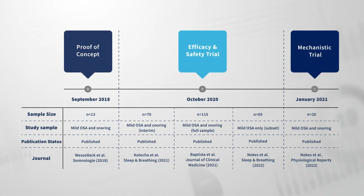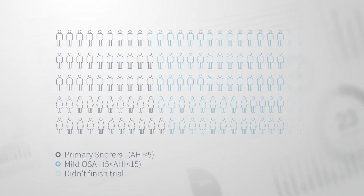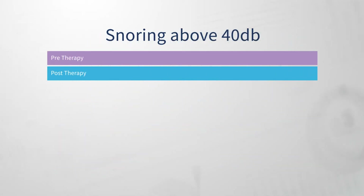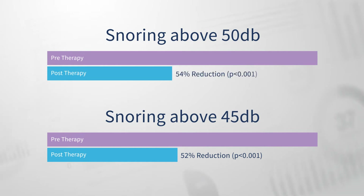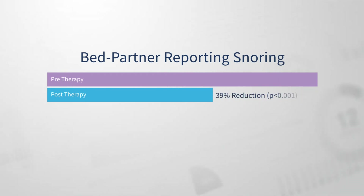Next, a multicenter trial was conducted in institutions in the UK and Spain, with the goal of assessing objective and subjective patient outcomes before and after Excite OSA. Participants with primary snoring or mild OSA underwent two home sleep tests at baseline and another two after six weeks. The results have been published in the Journal of Clinical Medicine. 90% of the cohort demonstrated some degree of improvement in their snoring above 40 dB, with an average reduction of 41% from baseline. This was echoed by reductions over 50% in snoring above 45 dB and 50 dB. Bed partners reported a similar improvement in snoring over the six-week trial, which was sustained for the following two weeks after withdrawal of treatment.